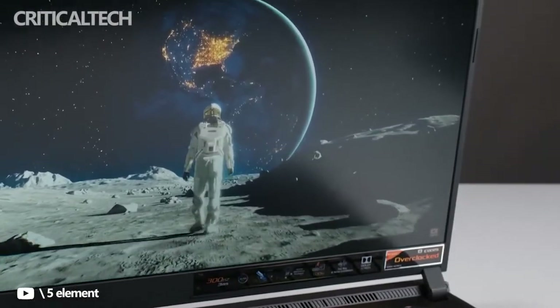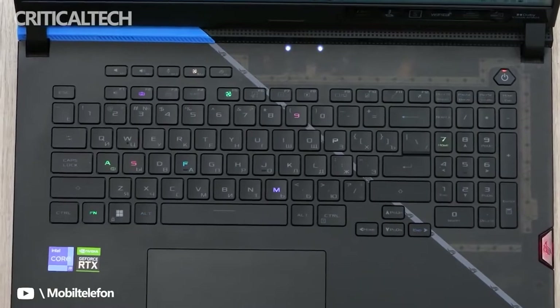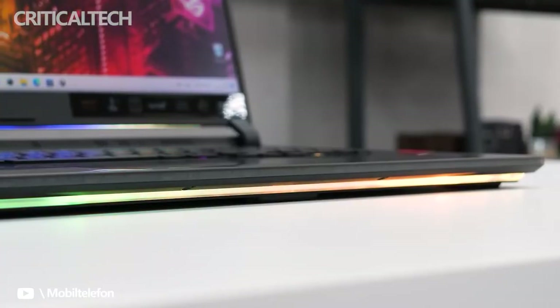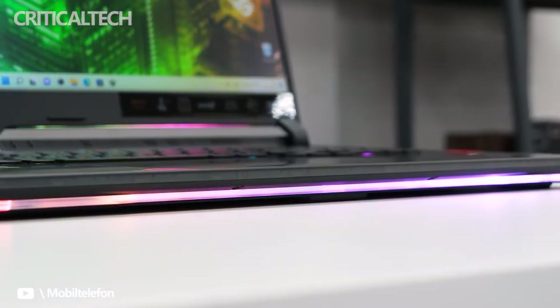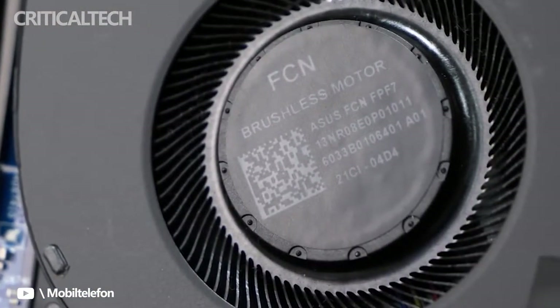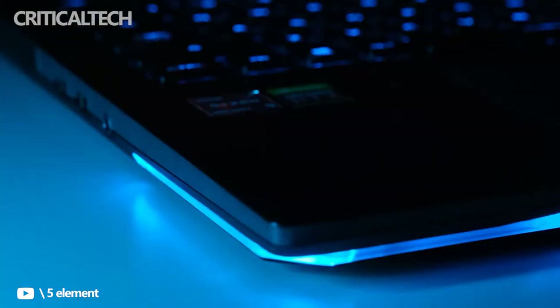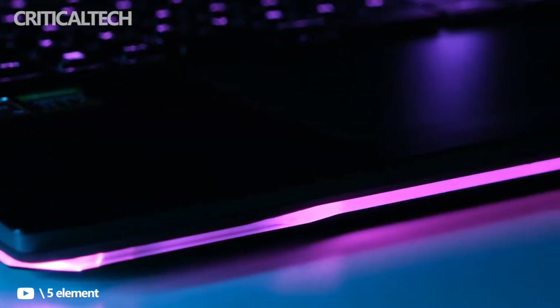Asus's ROG Strix Scar 17 nails what a high-end gaming laptop should be. It has performance in abundance, thanks to its Intel Alder Lake Core i9 CPU, DDR5 memory, and NVIDIA RTX 30 Ti graphics. It also surprises with all-day battery life and quiet fans, and excels just about everywhere else. If you can live without a webcam — or are willing to use an external one — the ROG Strix Scar 17 is the high-end gaming laptop to beat.